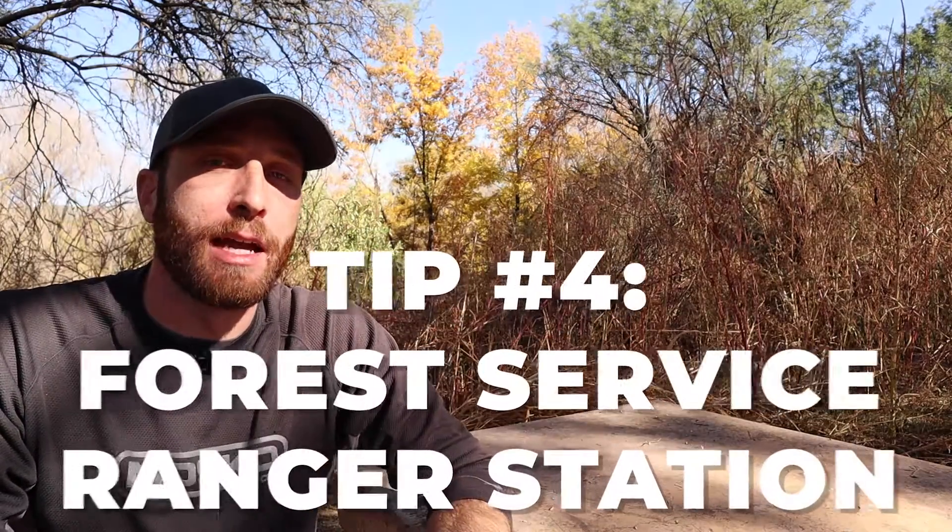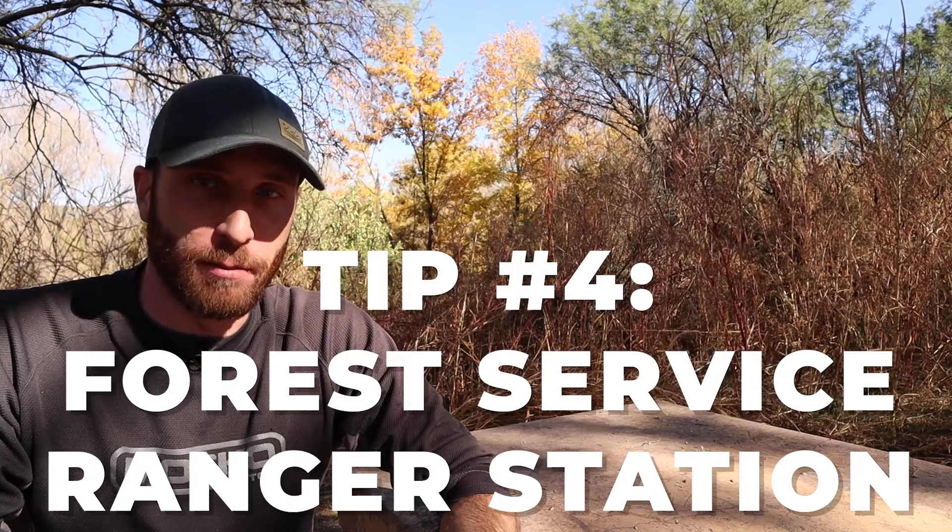Tip number four is to stop in at the forest service department at the ranger station and ask them where there might be some fire service roads. They'll have maps there and they'll be able to show you everything. They'll be familiar with the terrain and how difficult the road might be. So this is an invaluable resource for finding dirt roads to explore.